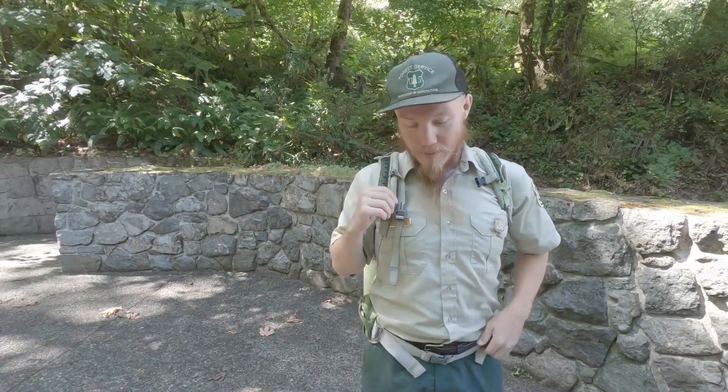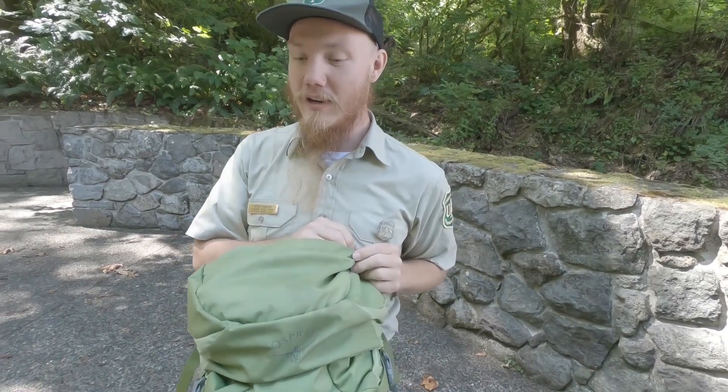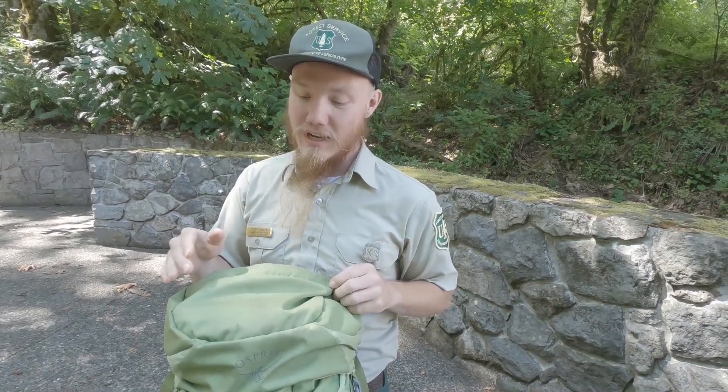So we're going to go through my backpack, show you what the 10 essentials are. It's good to pack your own backpack so you know exactly where everything is. I don't know how many times someone's like, yeah, I've got it in there, but I don't know where it's at because I didn't pack my backpack — so pack your backpack.